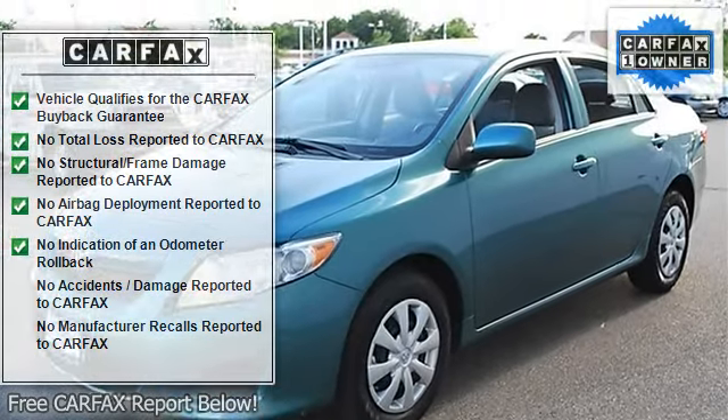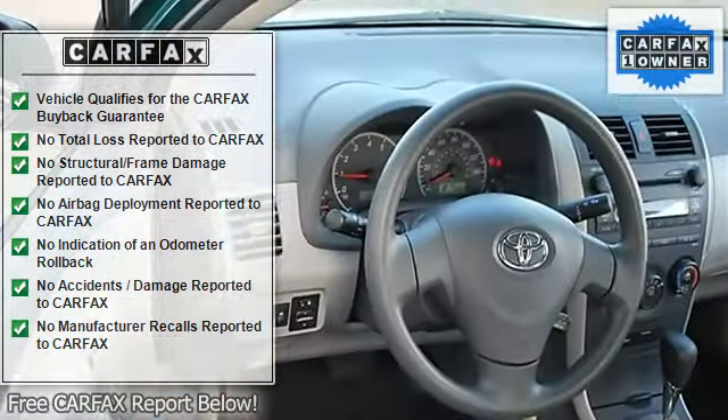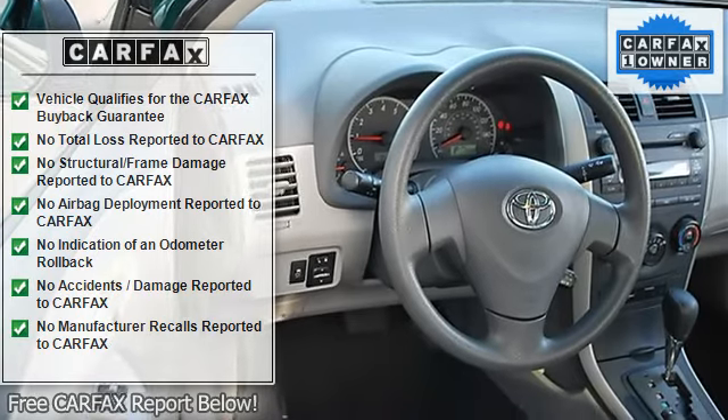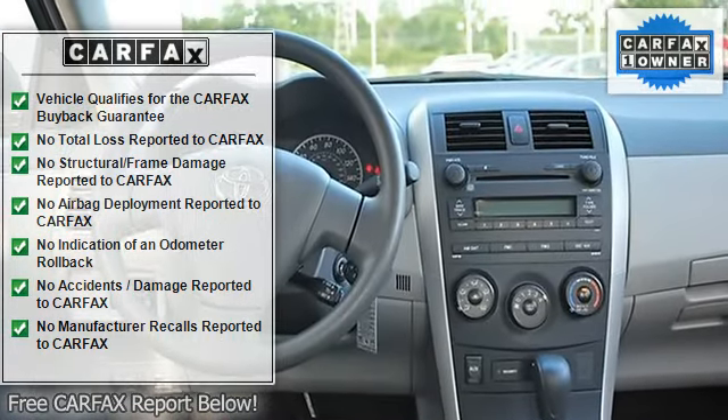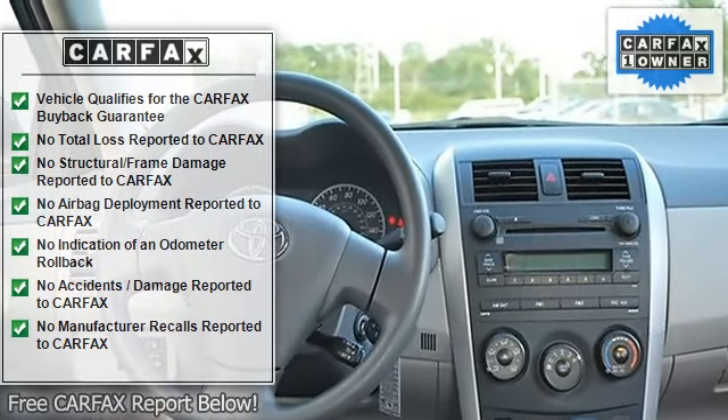AM FM stereo, CD player, MP3 player, auxiliary audio input, cloth seats, bucket seats, pass-through rear seat, second row bench seat, adjustable steering wheel.